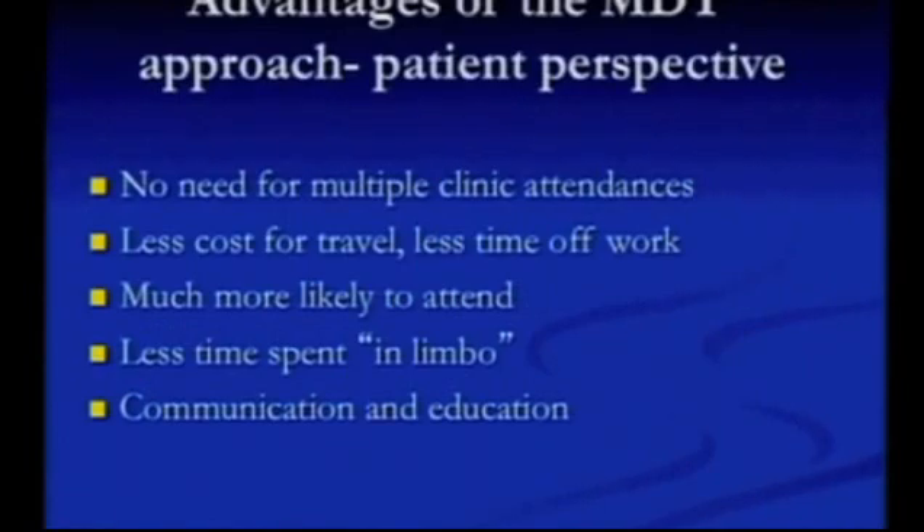What are the advantages? From the patient perspective, they get to see lots of different people in one place, which means less time off work and less cost travelling to see multiple people at different times. They're much more likely to attend, they spend a lot less time in limbo — if I refer somebody to orthotics, they're seen there and then, not waiting ten weeks. And they get a consistent message from health professionals about looking after their feet.